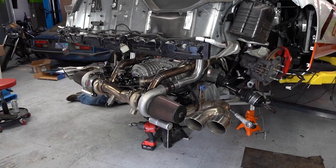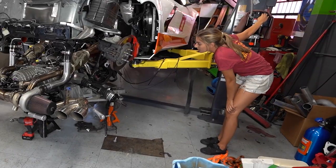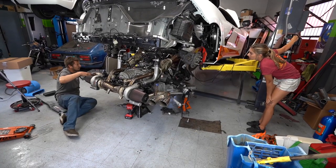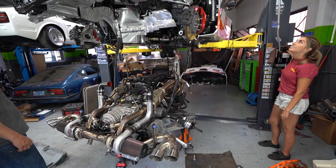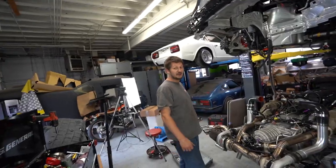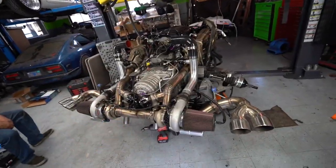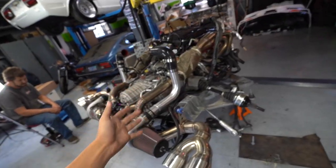Looks pretty badass with that turbo kit on it though. I'll give you that. Nice work, team. That's one behemoth thing — there's a lot of stuff going on right there. This thing is massive. We have the LT2 out of the 2020 C8 Corvette. Sean said behemoth — that explains it best. This thing is a monster.